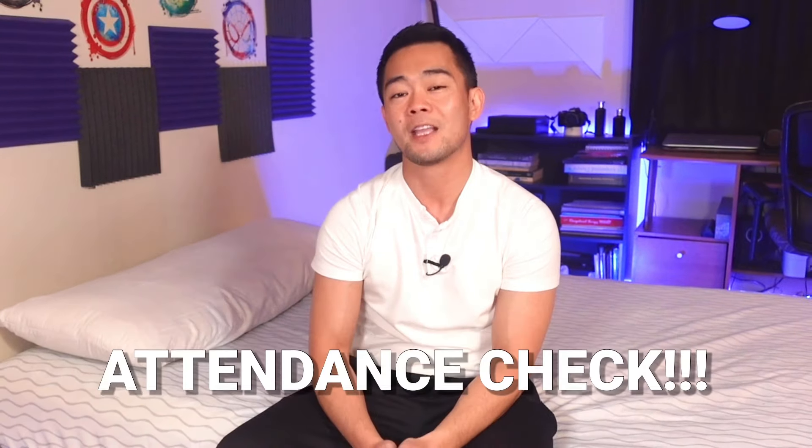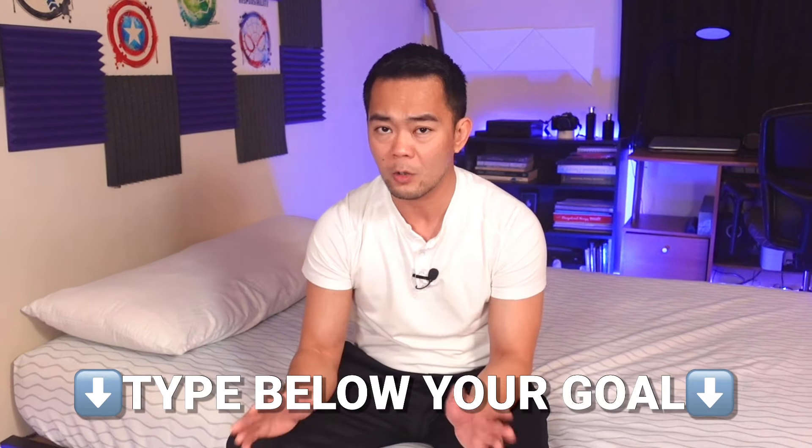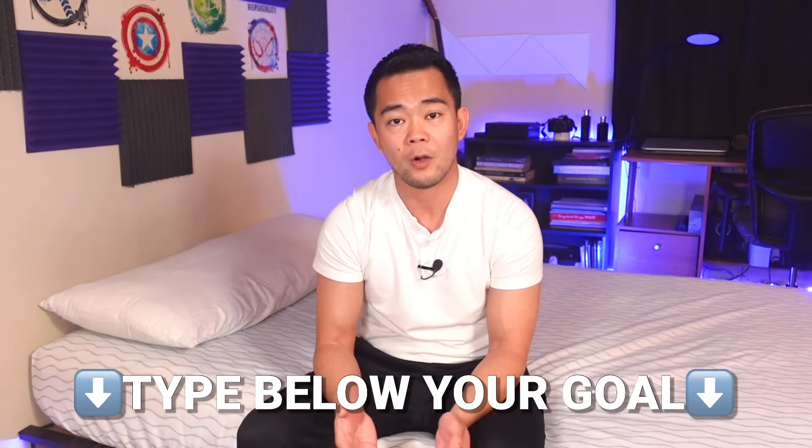Now while we are at it, I'm going to do the attendance check. Type down below your goal — whatever your goal is — so I will know what to do on my next videos. Maybe you want to improve your balance, your mobility, your flexibility, or if you have had a stroke, improve your arm or leg movement. Just type down below whatever your goal is.